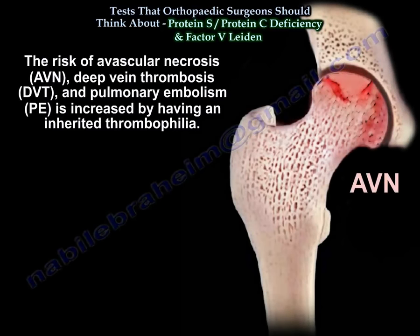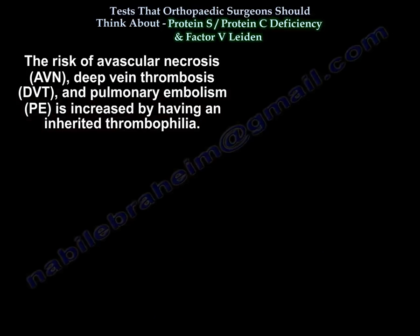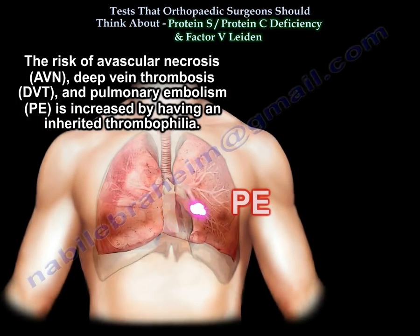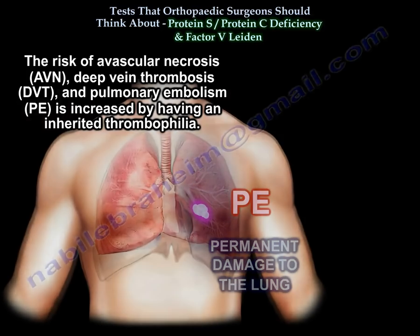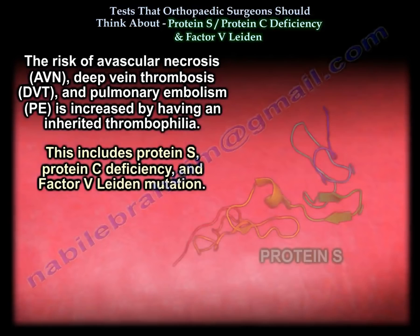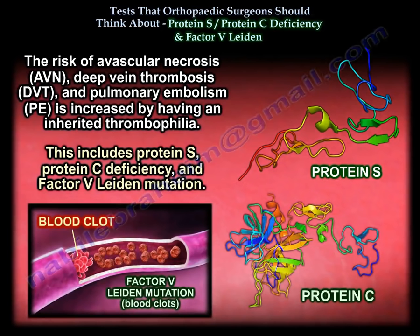The risk of AVN, DVT, and PE is increased by having an inherited thrombophilia, which includes protein S deficiency, protein C deficiency, and factor 5 Leiden mutation.